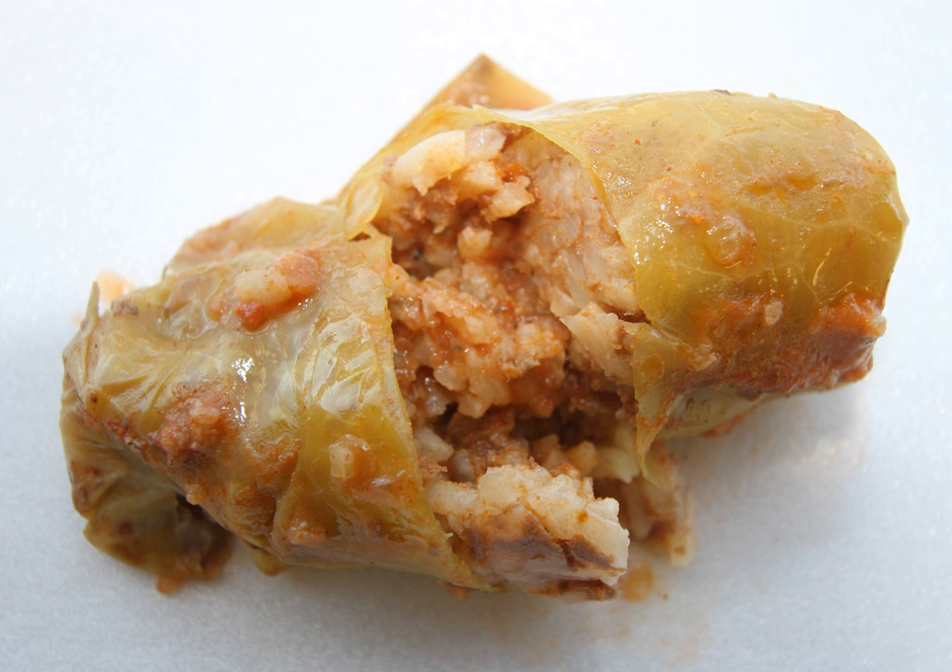Meat fillings are traditional in Europe, often beef, lamb, or pork seasoned with garlic, onion, and spices. Grains such as rice and barley, eggs, mushrooms, and vegetables are often included. Pickled cabbage leaves are often used for wrapping, particularly in Southeastern Europe. In Asia, seafoods, tofu, and shiitake mushroom may also be used. Chinese cabbage is often used as a wrapping.